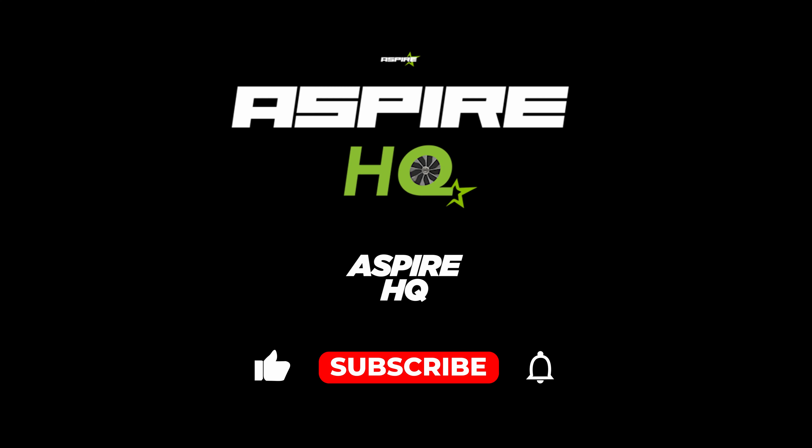Thank you for watching this week's Aspire Weekly. If you like what you see, please do like and subscribe below. And we'll see you at the next one. Bye, bye.